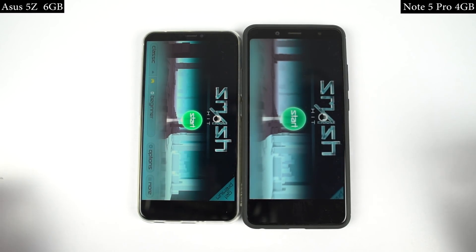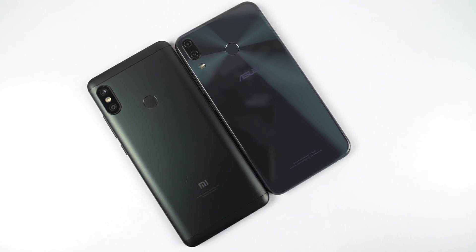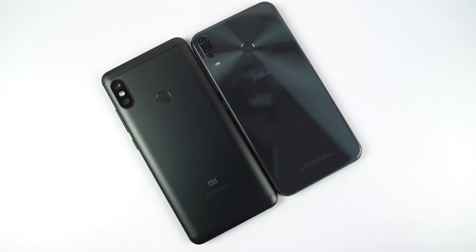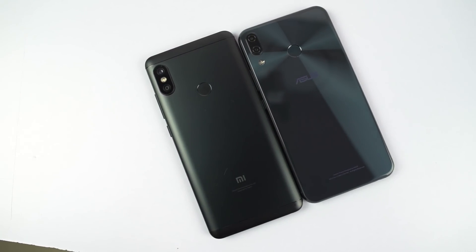While opening games, Asus 5Z was noticeably faster than Redmi Note 5 Pro. So guys, as expected, Asus 5Z was definitely way faster than Redmi Note 5 Pro, but for regular day-to-day applications, that difference wasn't all that huge.